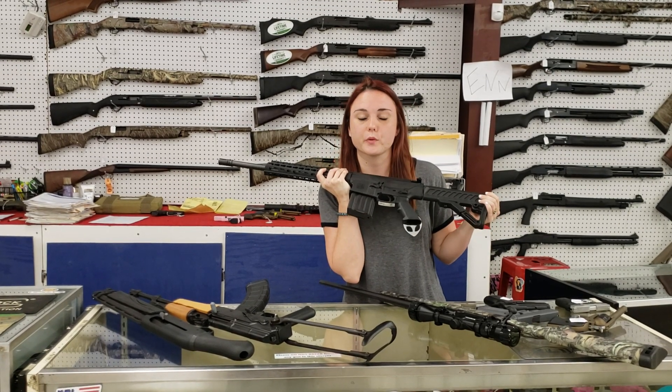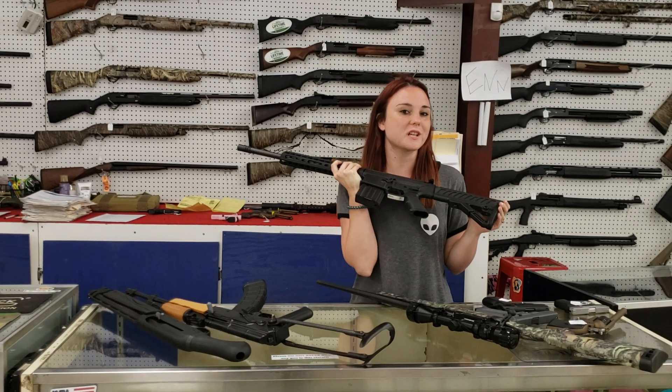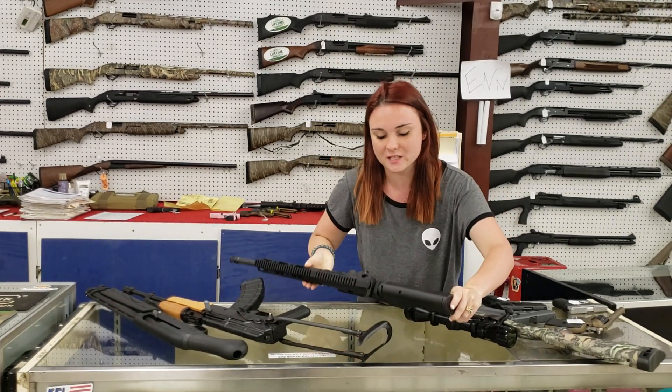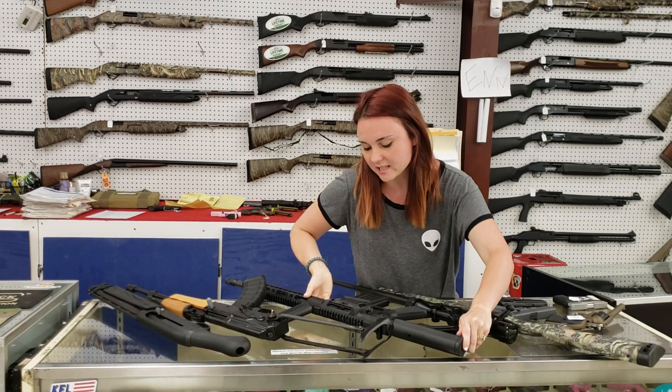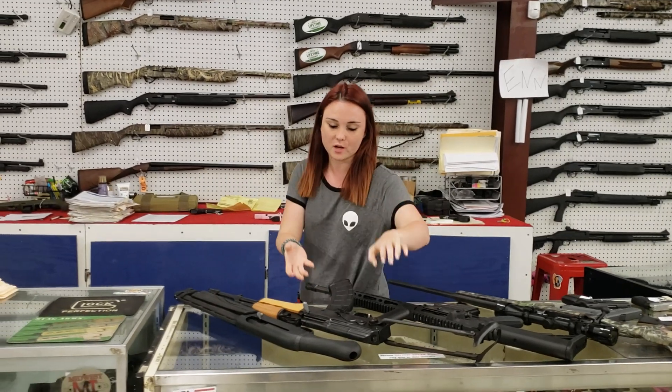Diamondback DB10, .308 with your keymod rail. They're on sale right now, y'all, for $645 plus tax. You can take that .308, buy some Tannerite, and have fun at the range. Definitely don't miss out on that.